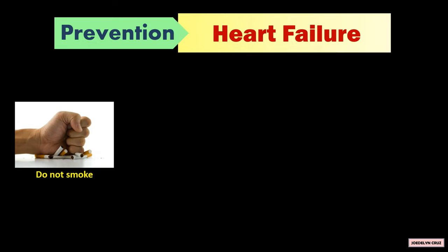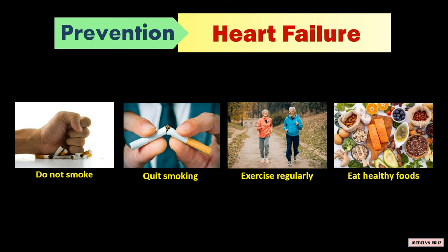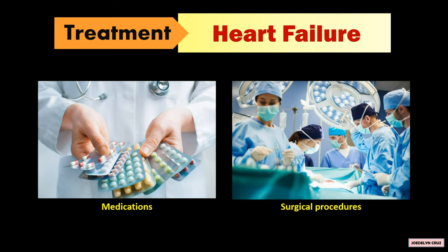To prevent heart failure, do not smoke or quit smoking, exercise regularly, and eat healthy foods. The medications that decrease the heartbeat and surgical procedures are the treatments for heart failure.